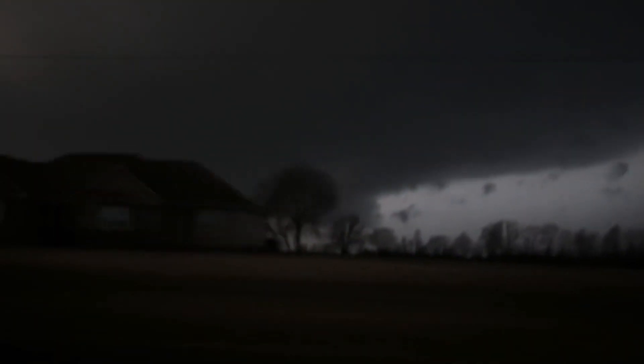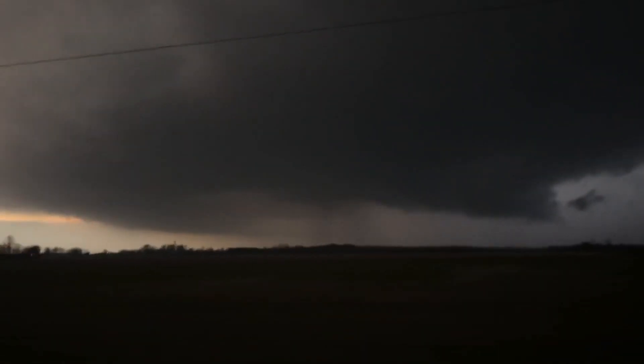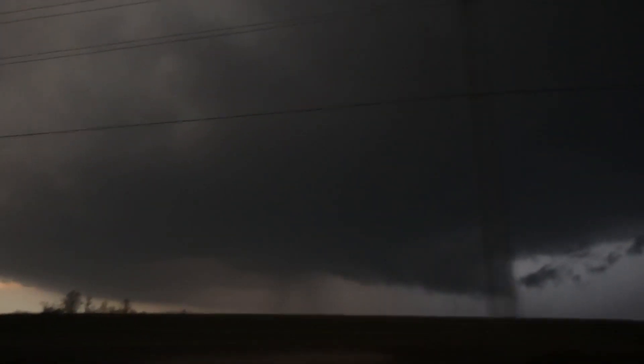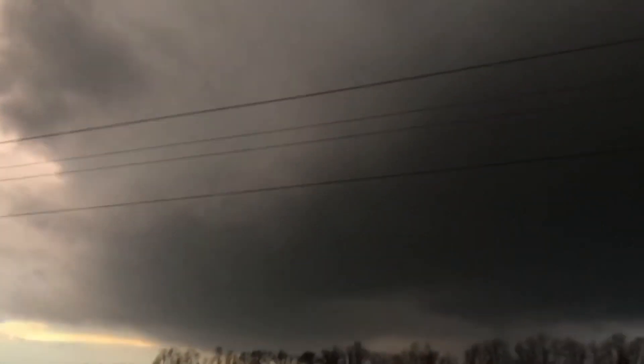It's starting to get that little descending rain core too on the left side. There we go — we got it! Here we go!